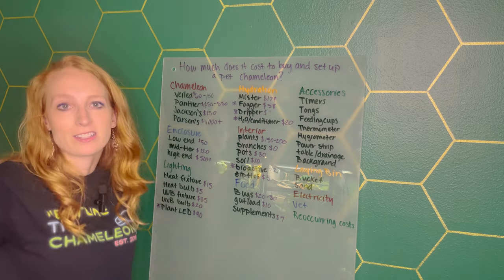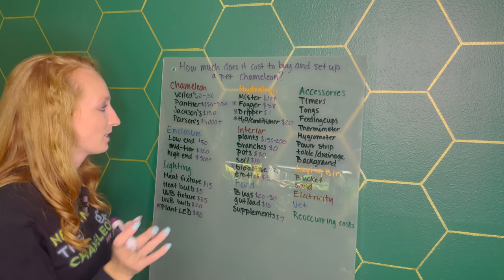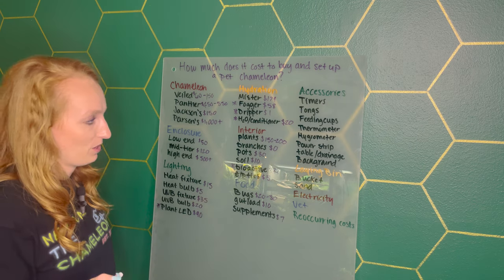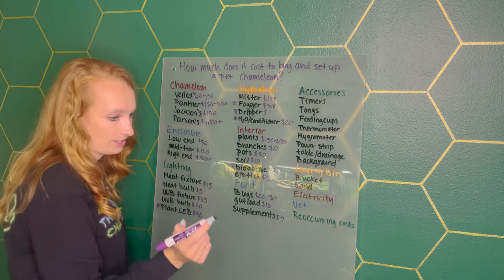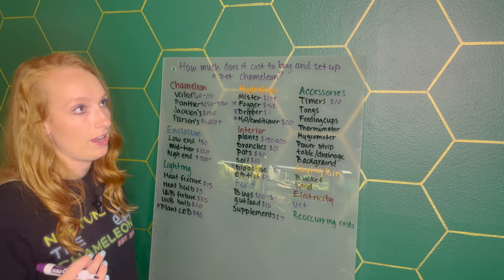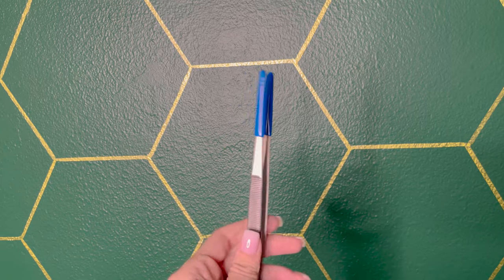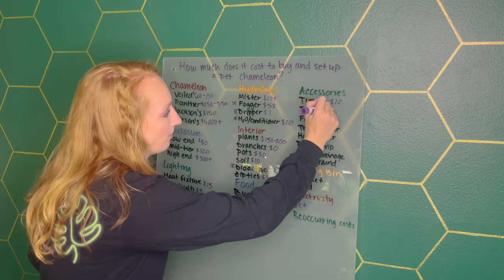Next up we have accessories — all the extra gadgets and gizmos. Timers are about $10, so your lights turn on and off automatically. You can also use a smart plug connected to your smart home and control it from an app. Tongs are about $5 — I don't recommend feeding with tongs, but as someone who doesn't like touching bugs, tongs are great for handling them.